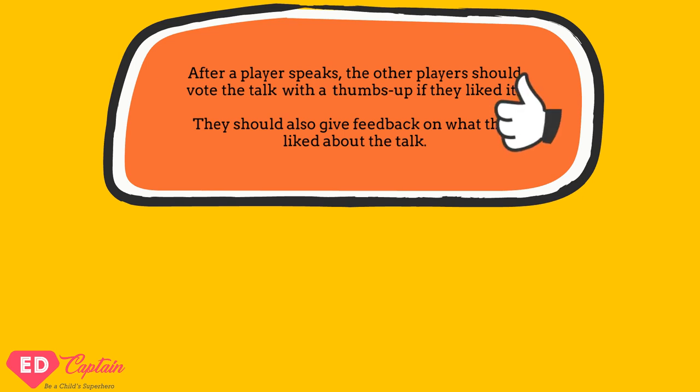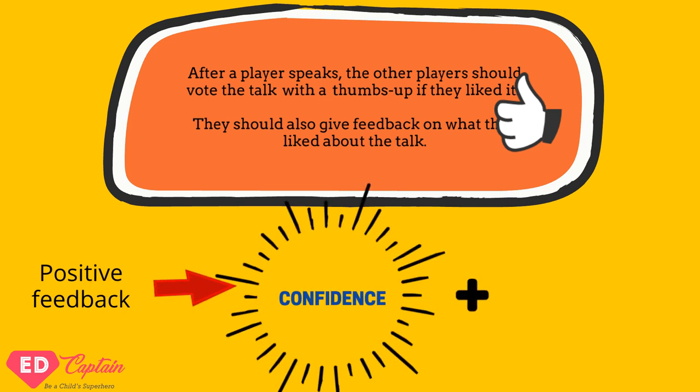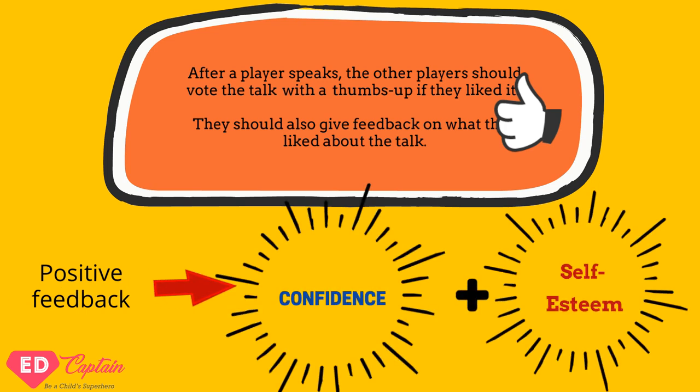After the player is done speaking, the other players rate the talk with a thumbs up sign if they liked it. They also give feedback on what they liked about the talk. Remember, positive feedback needs to increase confidence and self-esteem.